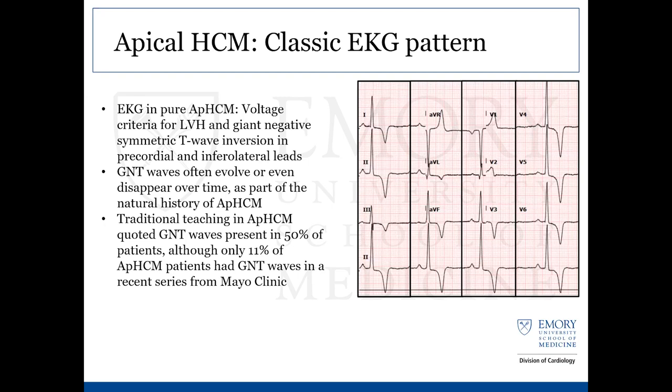What is considered pathognomonic or very strongly associated with the apical variety is giant T-wave inversions on EKG. In the pure apical variety, we have large voltage criteria meeting LVH associated with giant negative symmetric deep T-wave inversions, notably in the precordial and lateral leads. More recently, these T waves have been noted to evolve over time and even disappear through the natural progression of the disease. In the past, it was thought at least 50% of cases would have these giant T-wave inversions, but more recently, only approximately 10 to 15% of these patients would be noted to have them.